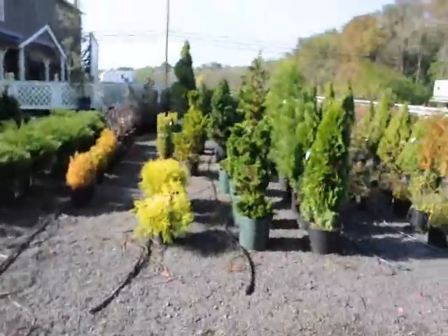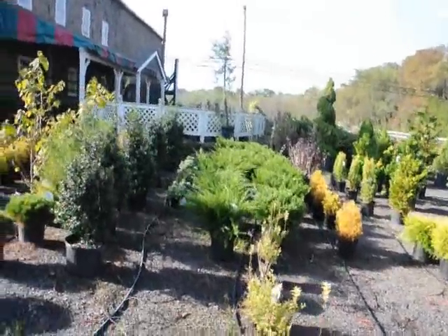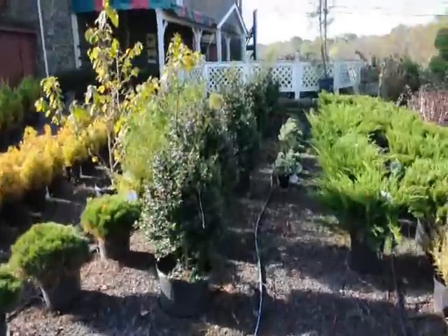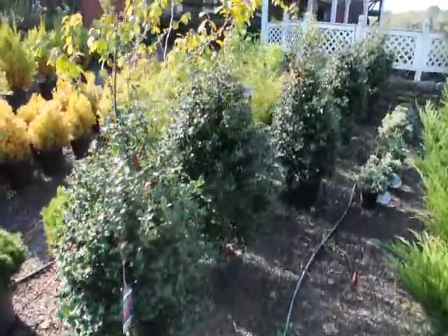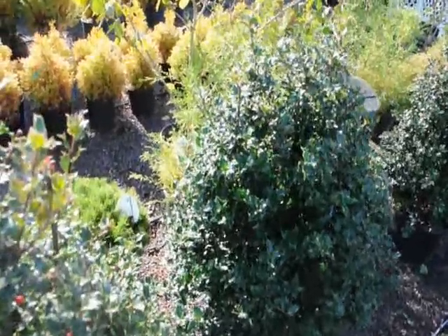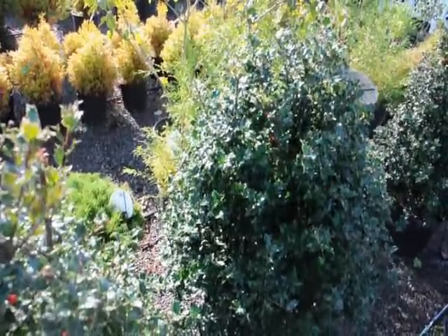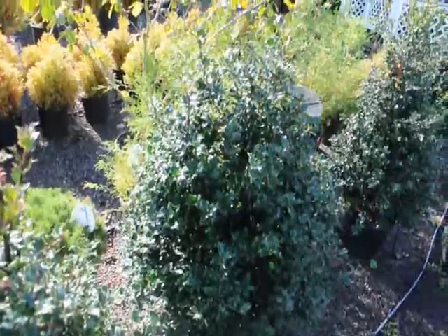As you can see over here we have some Cameo Cypresses, Seagreen Junipers, and this is an interesting holly — this is called our Beehive Holly. It's a very compact holly; it grows about nine foot high, about four to five foot wide. Very nice looking holly.